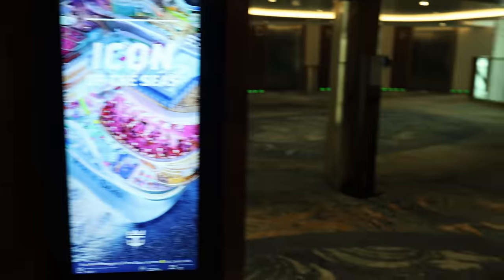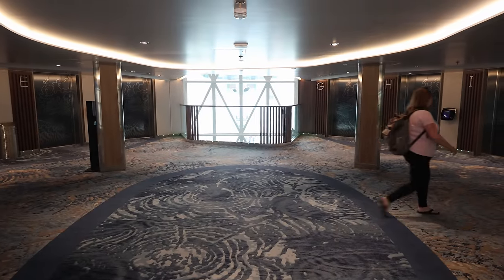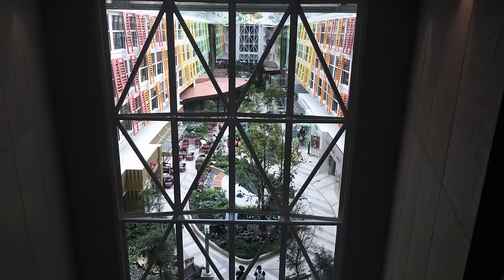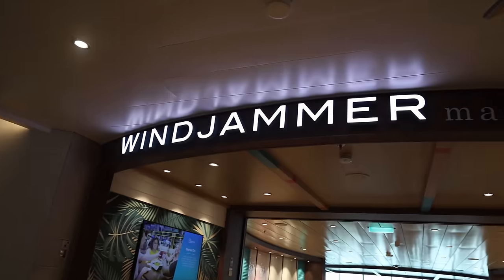They have not skimped on elevators — look how many there are. We're on Deck 12 right now and we have this awesome view of Central Park and out to Surfside. It's lunchtime, so we're headed to the Windjammer.